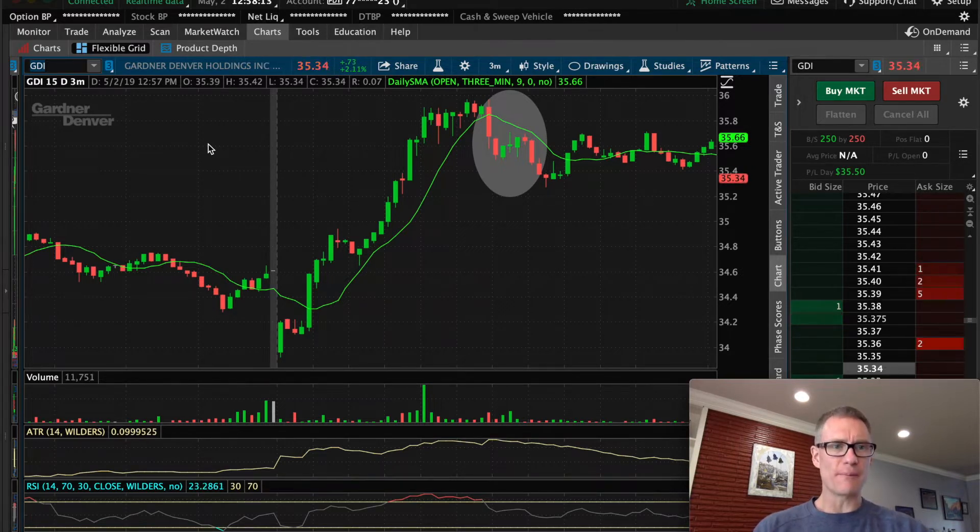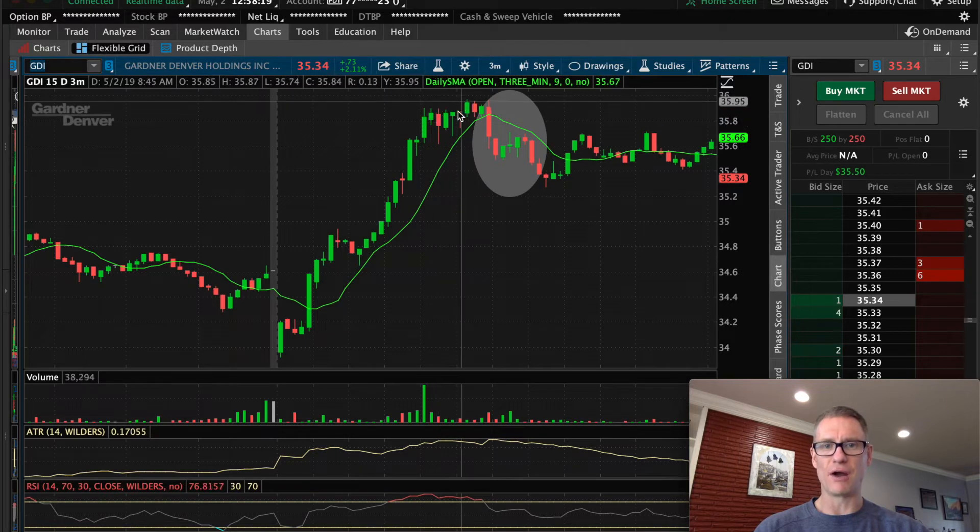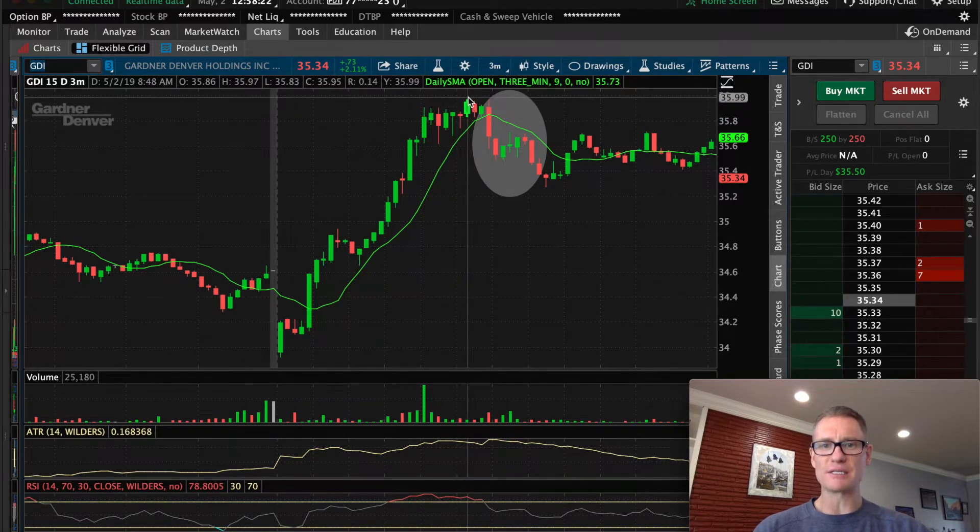I have the three-minute chart up on GDI. As you can see, this morning GDI broke out and just was rolling — grinding up into this $35–$36 area. I think we had a little bit of whole dollar overhead resistance playing in. I talked about this topic in a video a while back: whole dollar and half dollar resistance and support levels. Anytime you hit a whole dollar or half dollar, it's uncanny how often it creates a hang-up in that stock price.